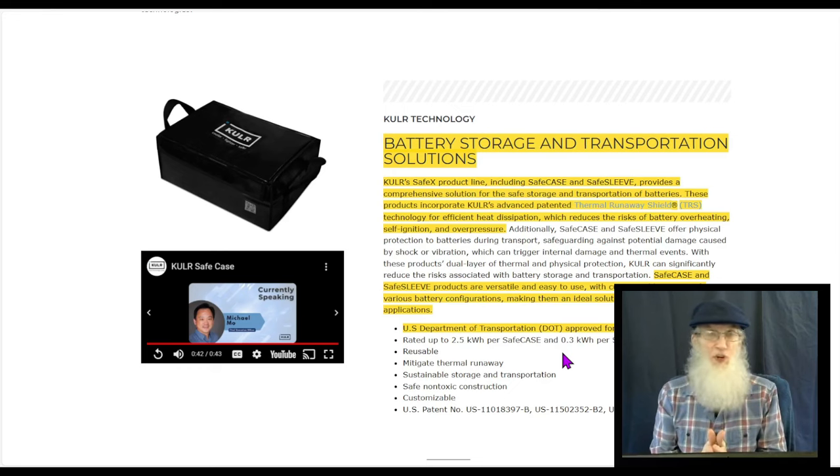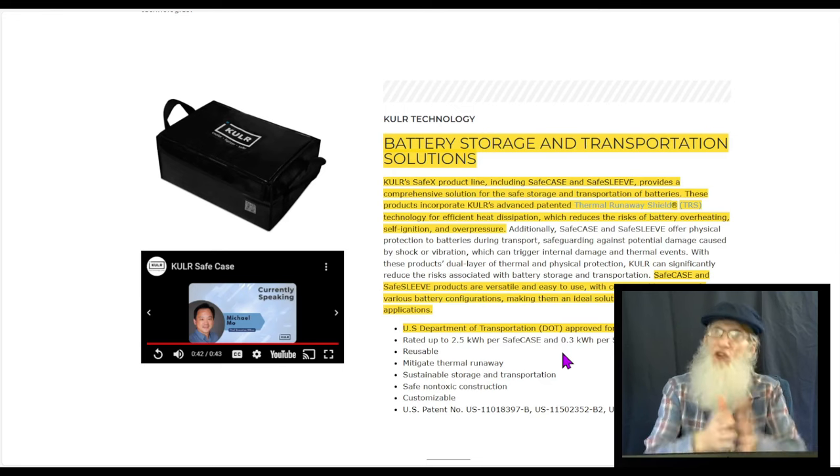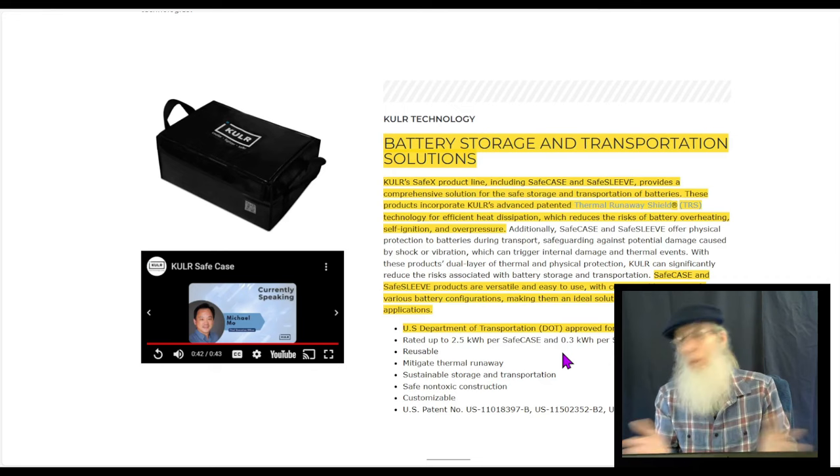We have not been able to ship batteries, and a lot of people want to ship batteries. If we do it the right way with these cases, everybody's going to own one. Their products are proven and reliable through NASA's testing, so who are you going to trust?